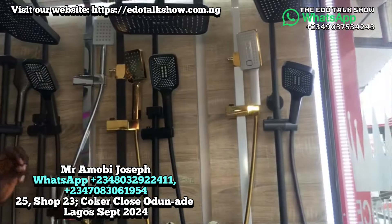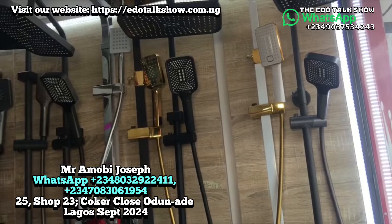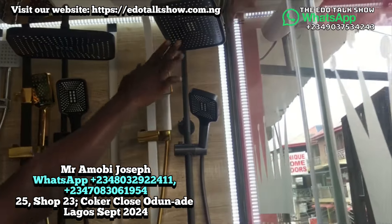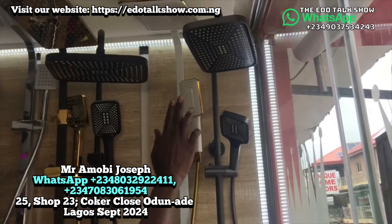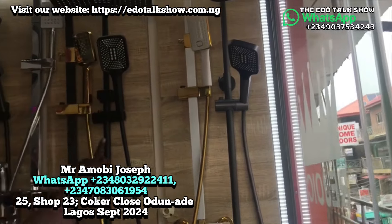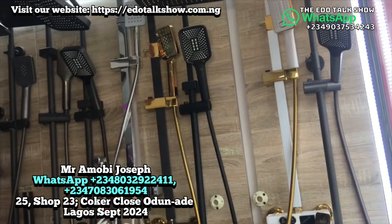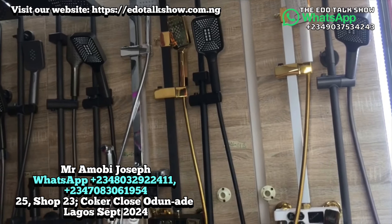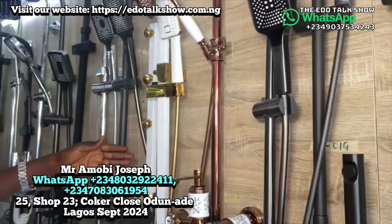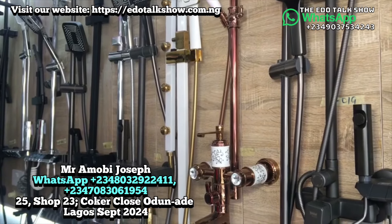Now we move to shower heads — both standing showers and shower heads for proper bathrooms with beds. We have many types of standing showers here. We get a big one that is one meter. Available in black and gold, depending on the customer's choice. You can also get a heated version — both piano shower with button heat — depending on anyone's choice.